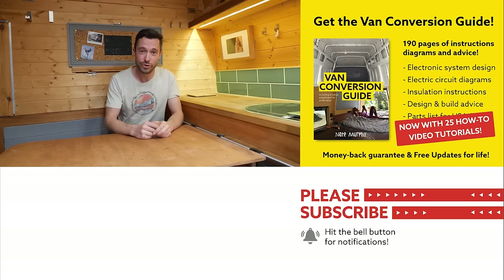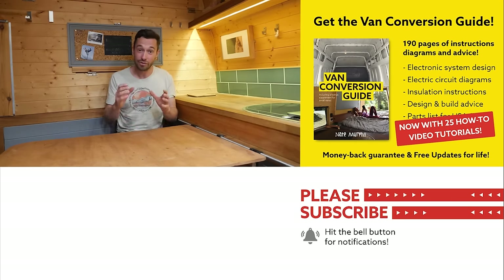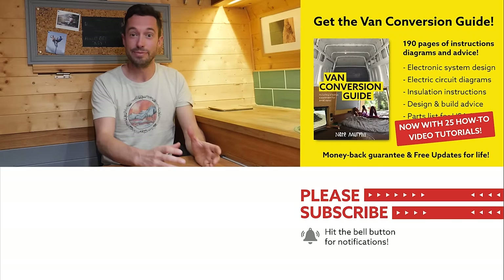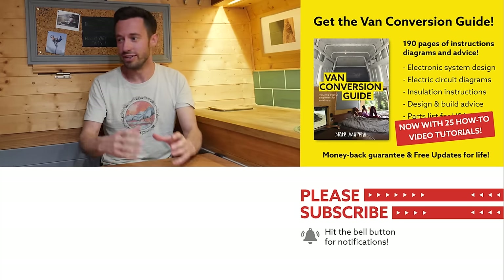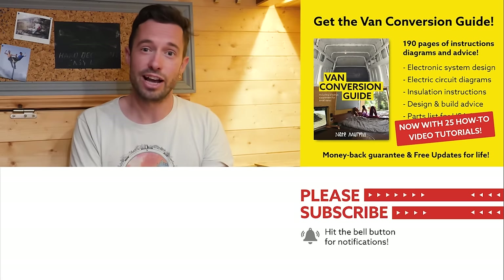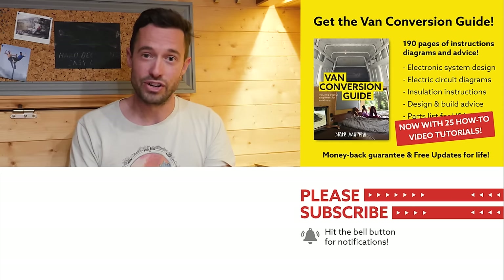We also sell an ebook on how to convert a van — over 190 pages of detailed instructions and diagrams, plus 25 video tutorials specifically for ebook buyers. Converting a van can seem intimidating, but with the right information anyone can produce a decent van conversion. Check the link in the description, subscribe to the channel, and drop a comment if you liked this video.